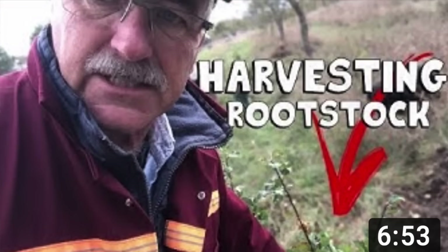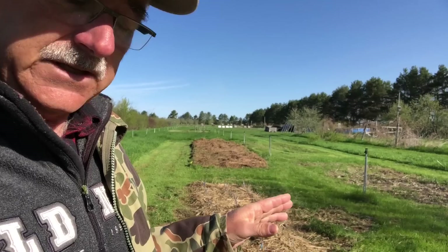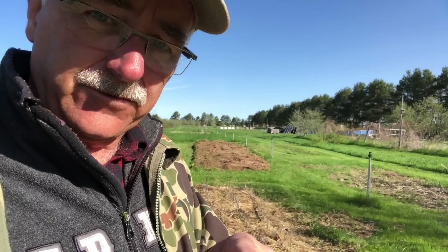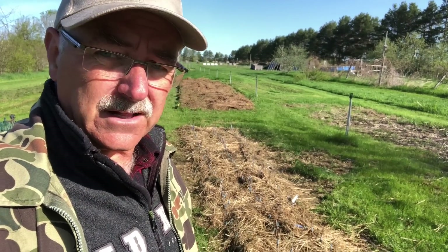Go see that video — we did a harvesting rootstock video last fall, and this is the update. We harvested, dug them up, did a little video on the grafting using a simple technique with the grafting tool. That worked really well and they're laid out here.